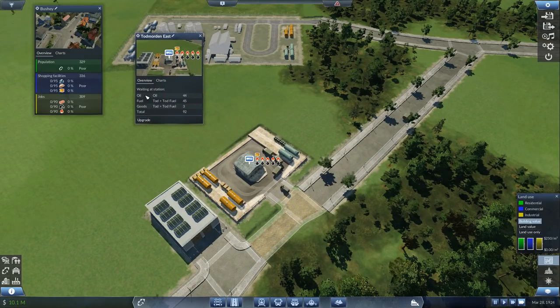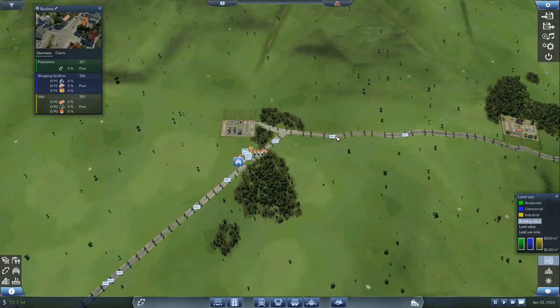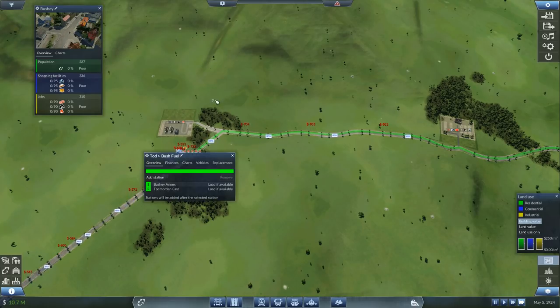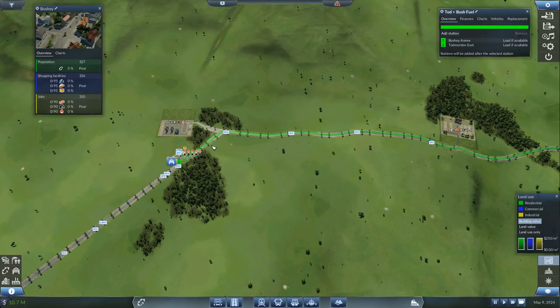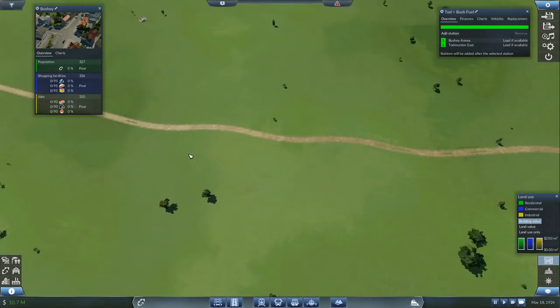Let's close that one down — picking up the fuel. What have we actually got in here? 46, 47. I'm hoping that will sort of even out. Interesting to see how much money that route makes. Let that one stay open so we can check it. And then the oil — we've got so much oil.